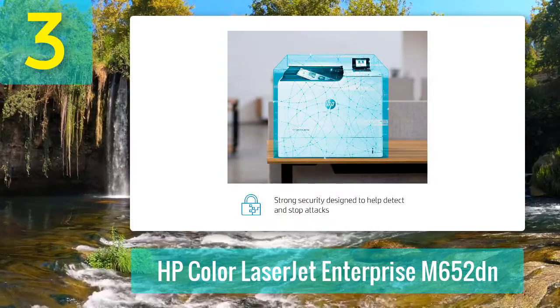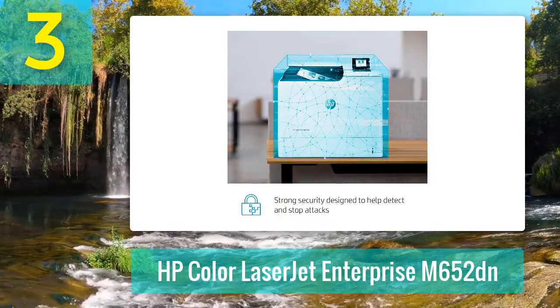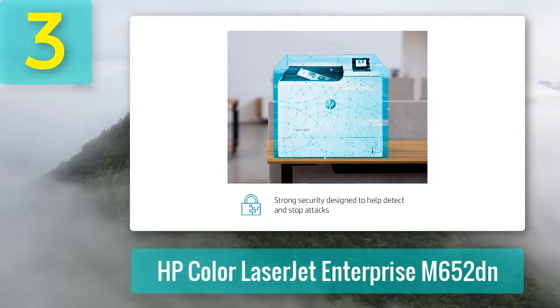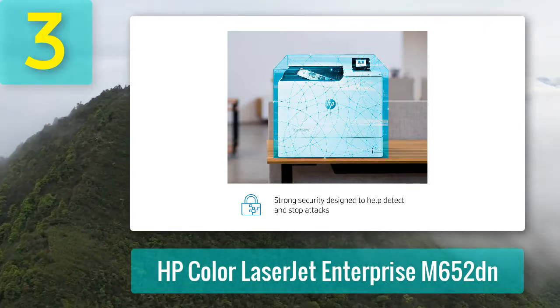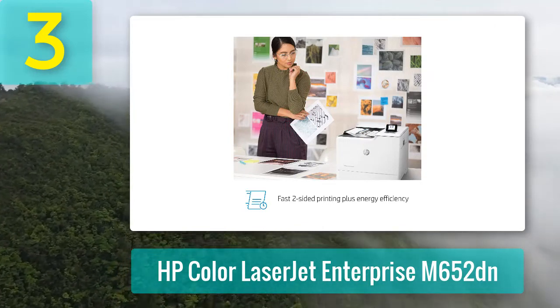With automatic duplex printing and optional high-yield cartridges, you'll be able to save on print costs, pay-per-use, and time. This printer is compatible with Windows, macOS, and Linux-based computers as well as iOS and Android mobile devices, making it perfect for businesses and offices that use multiple networks and devices.